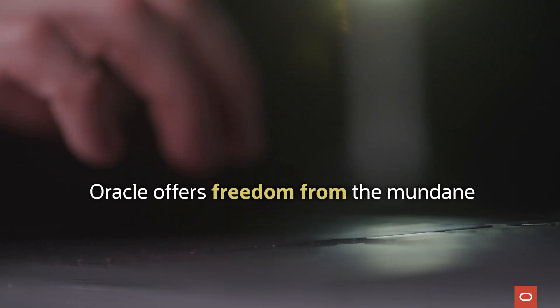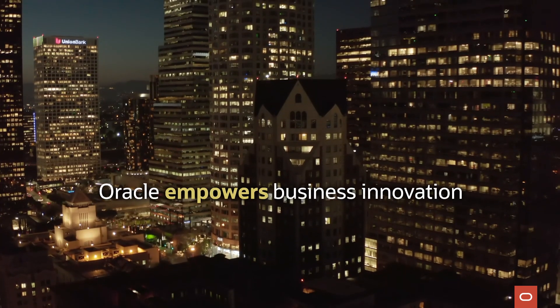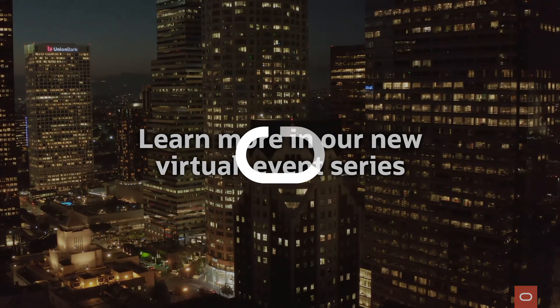Oracle offers freedom from the mundane, the repetitive, the manual — to empower productivity and business innovation. Learn more in our new virtual event series. Thank you.